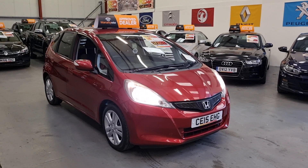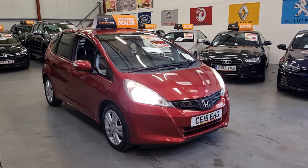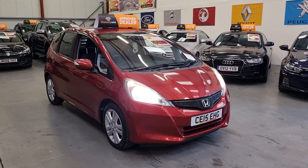Hello, this is Matt from Rio Car Sales based in Cwmtileri, South Wales, NP13 1LZ, and here we've got this lovely little 2015 Honda Jazz ES.